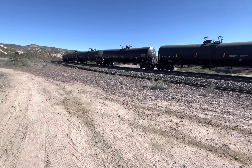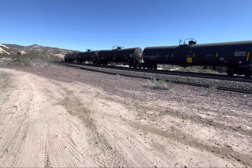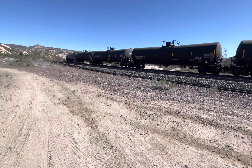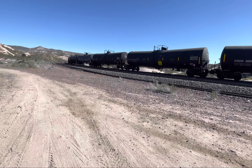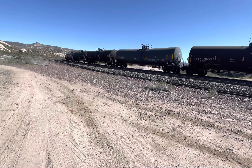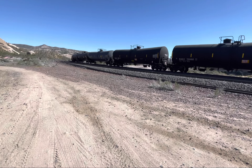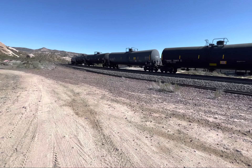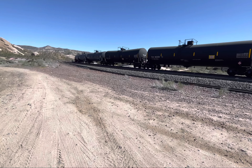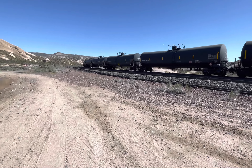I spotted this train kind of late. I was sitting here and there are a couple sets of tracks up there — I didn't know which one it was on, but luckily I got it on this track. The train is whining like a dog, so we'll call it a dog train.